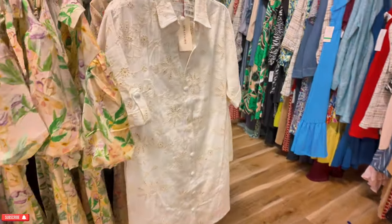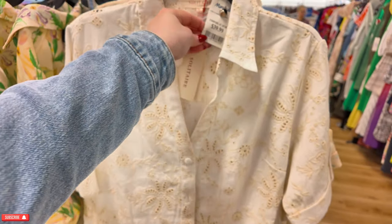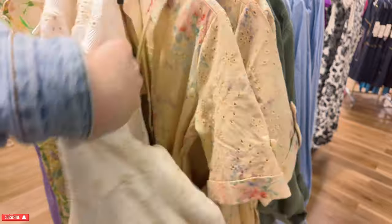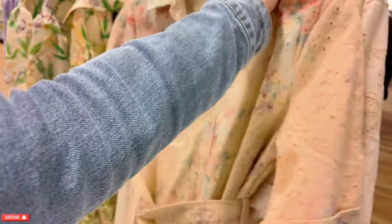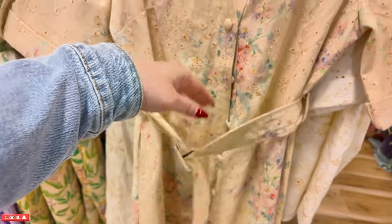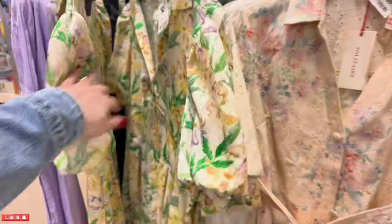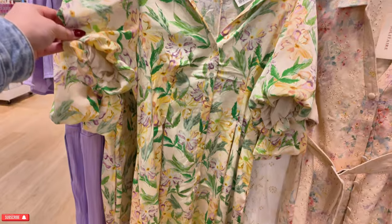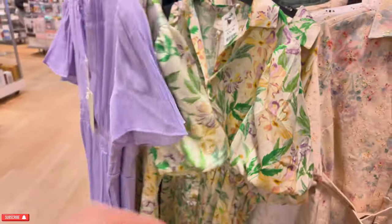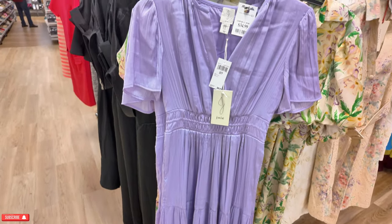Over here we have some more dresses — then we're going to go to the purse section and come back to the beauty section to show you the hair products. This one is $39.99, Solitaire, comes in different sizes all the way to extra large. Oh, I like this one — $39.99, it brings a belt. Look at this floral one for $34.99, it's like a little shrub down the side. And look at this purple one, Joy for $35. Lots of beautiful spring dresses.